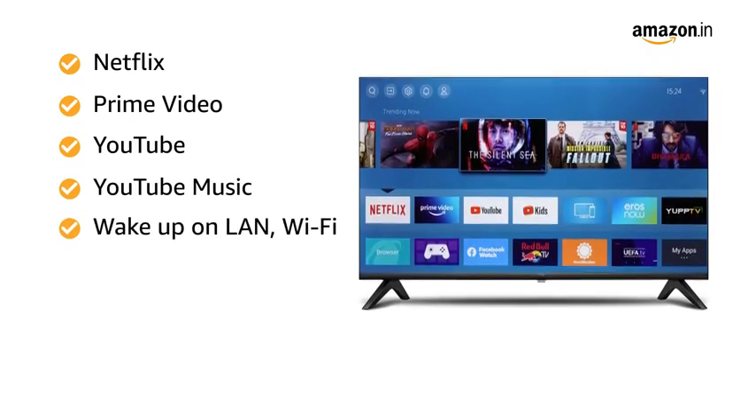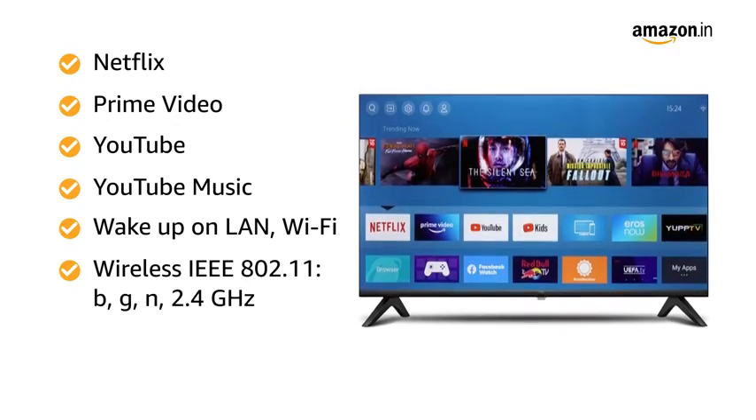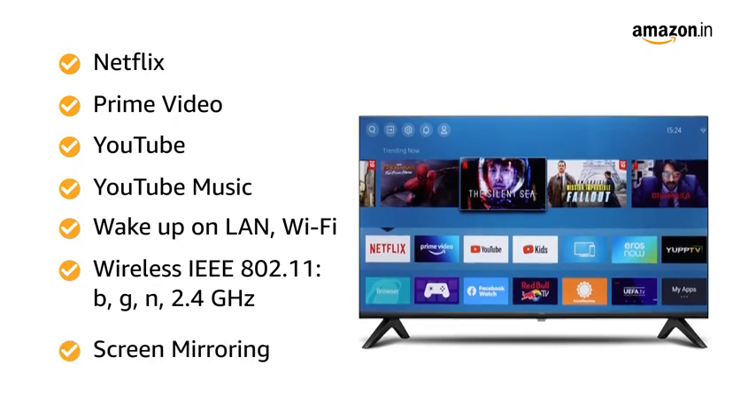Additional smart features include Wake Up On Land, Wi-Fi, Wireless IEEE 802.11 b/g/n 2.4 GHz, and Screen Mirroring.